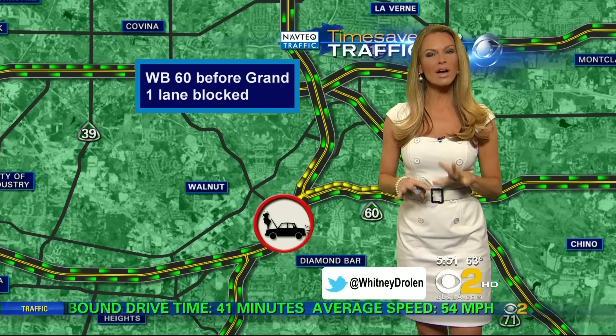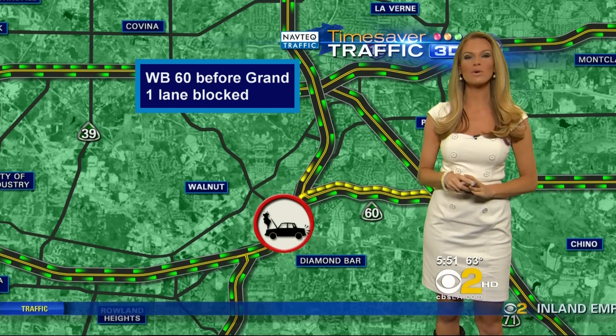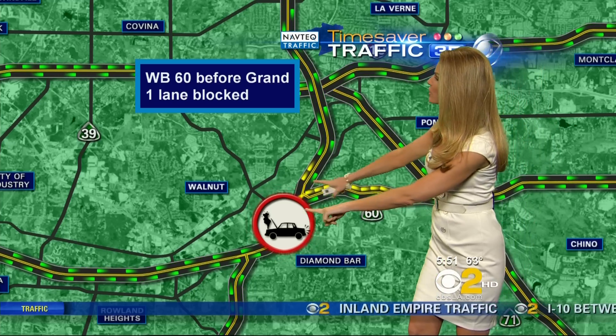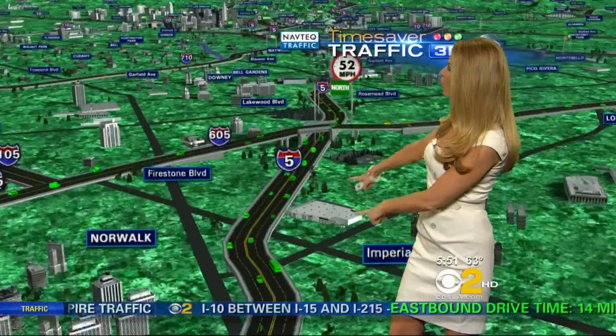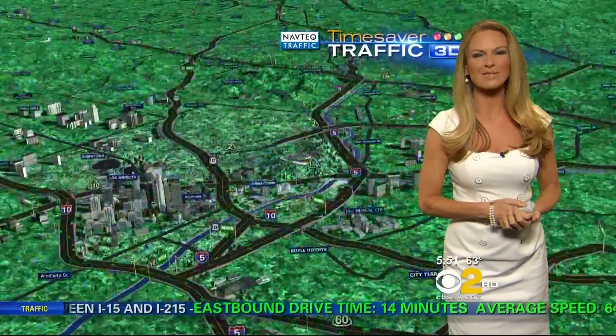Traffic not looking too bad in the Southland right now. We do have a couple of things to let you know about. First, the westbound 60 before Grand — we do have a lane blocked there due to a disabled car, and we're getting a lot of slowing in that westbound direction. The 5 as you make your way out of Norwalk, though, is not causing any problems, checking in at top speeds toward the downtown area.